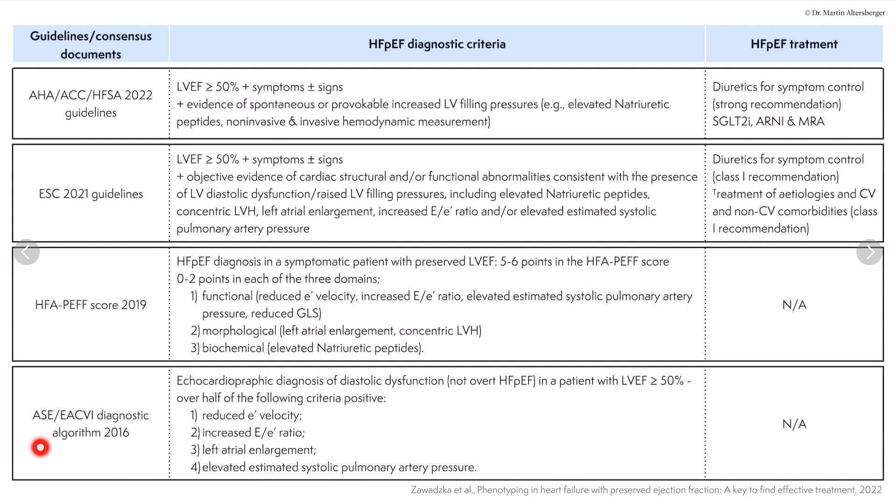Here we have a summary of the current guidelines and the diagnostic criteria for heart failure with preserved ejection fraction, including treatment strategies. The diagnostic algorithm shows that the echocardiographic diagnosis of diastolic dysfunction in a patient with left ventricular ejection fraction of 50% or above requires over half of the following criteria to be positive: reduced E' velocity, elevated E/E' ratio, left atrial enlargement by left atrial volumetric index, and elevated estimated systolic pulmonary arterial pressure measured with the TR signal.